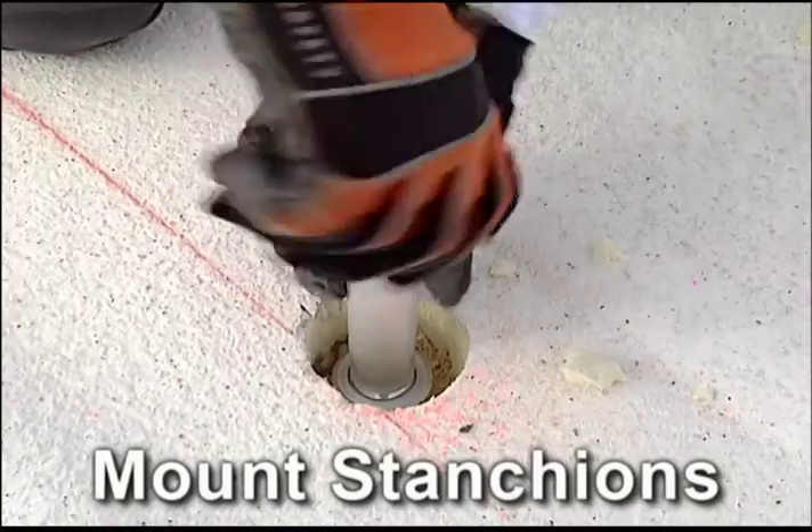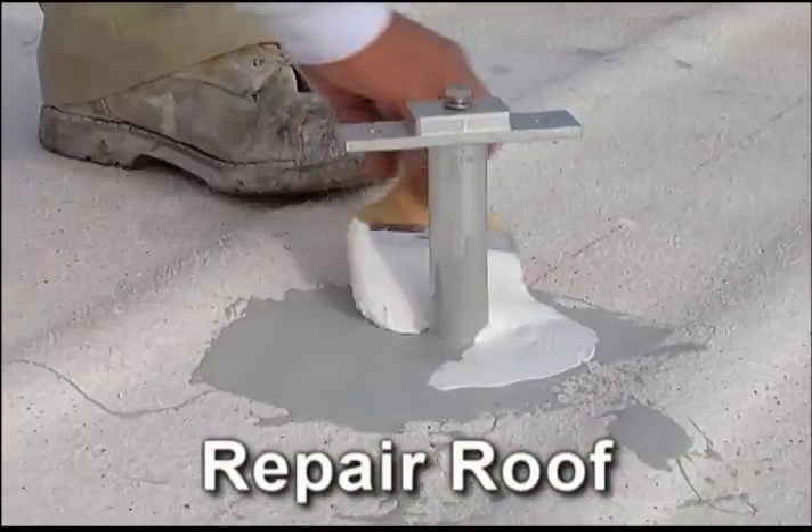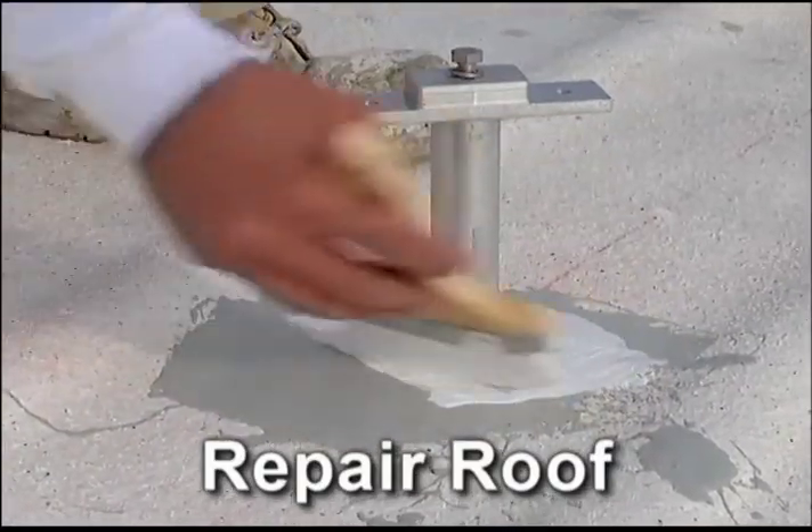When the stanchions are mounted, we'll make any needed repairs to your roof to ensure it has the structural strength to support your solar system.